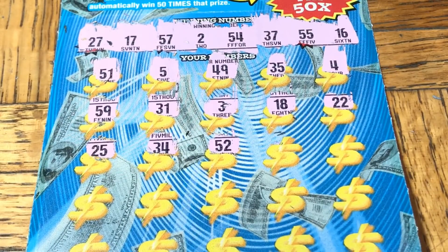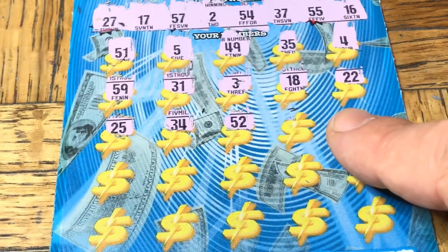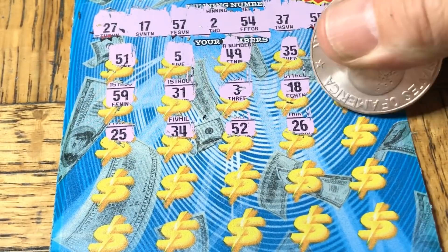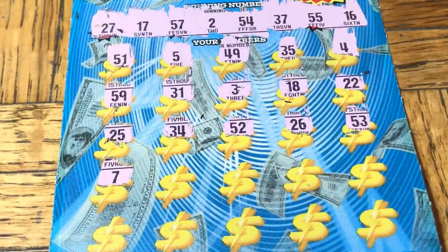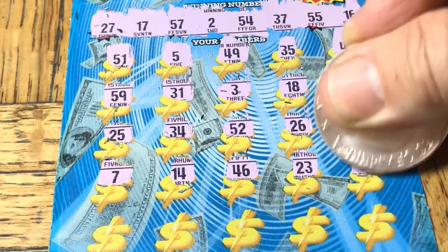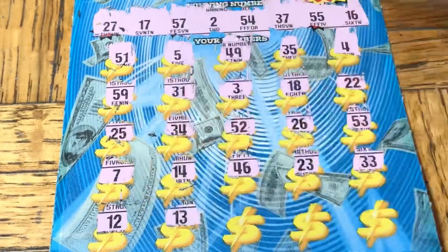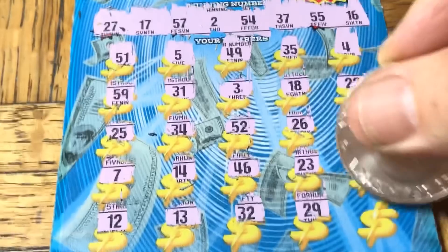Okay folks, lower the ticket, raise it back up — yes, we are quite organized. 26, 53, nope, a 7, 14, 46, 23, double 3, no, 12, 13, 32, 29, and 36.